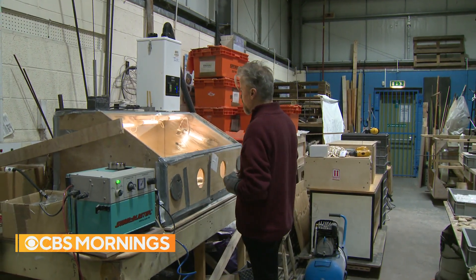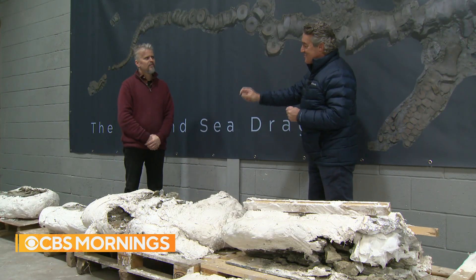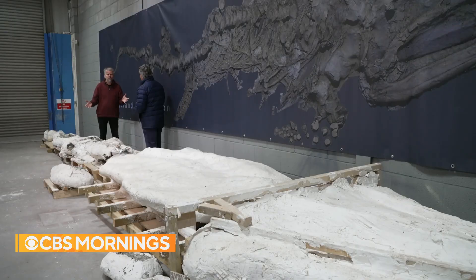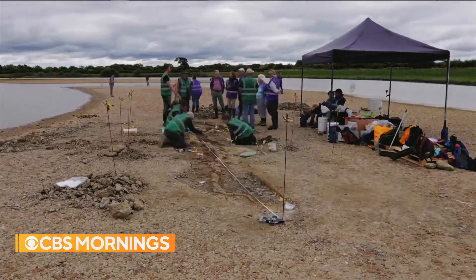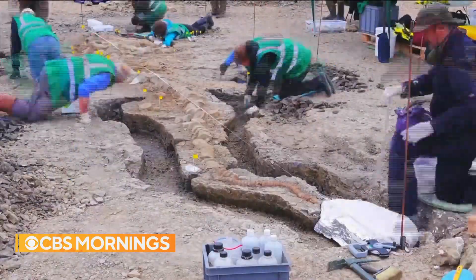Paleontologist Nigel Larkin helped lead the excavation. What was going through your mind as you started to uncover these segments? We thought, is it going to be 10% complete, 20%? Hey, it could be 50% complete. So as we're digging away, it's just getting bigger and bigger. We couldn't believe it. Jackpot. Yeah, fantastic.